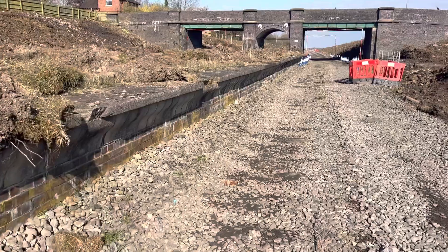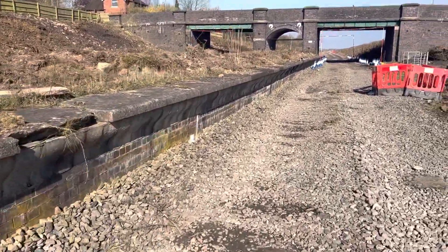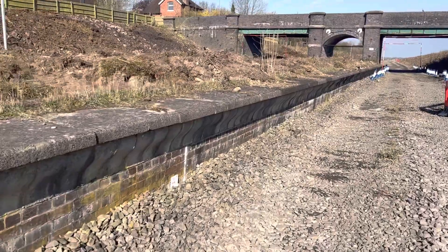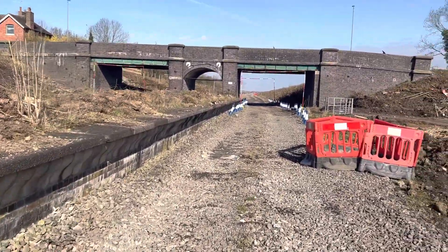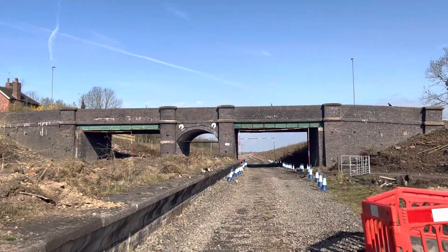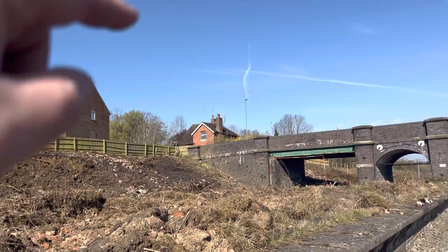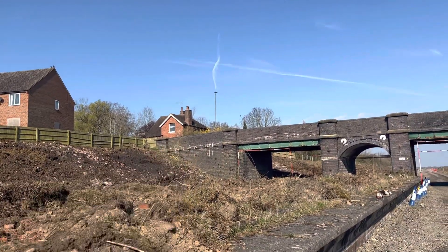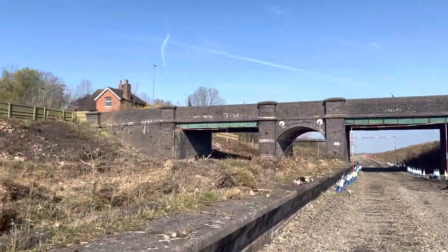Stunning, because this is soon to be destroyed by HS2. We've got bridge 563 here which is station bridge. That house you can see there where my finger's pointing — that would have been the station master's house for Calvert station.